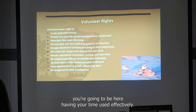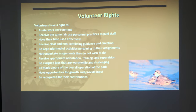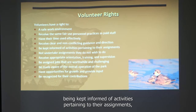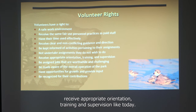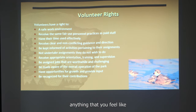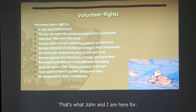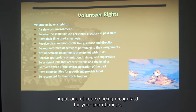Your time will be used effectively. You'll receive clear and non-conflicting guidance from myself and John, be kept informed of activities pertaining to your assignments, and won't be asked to undertake assignments you don't feel safe with. You'll receive appropriate orientation, training, and supervision. If there's anything you need more background information on, that's what John and I are here for.